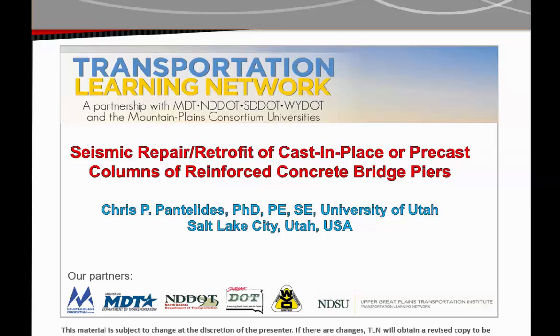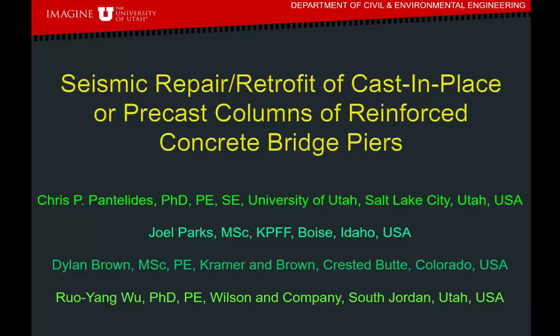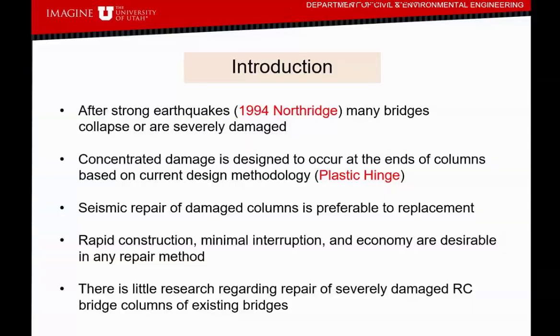With that, Dr. Panolides, I'll turn the presentation over to you. Thanks, Chris. I appreciate this opportunity through the Transportation Learning Network. I'm here today to present findings from two research projects sponsored by the Mountain Plains Consortium. First, I want to thank my graduate students: former graduate students Joel Parks, who works at KPFF in Boise, Idaho; Dylan Brown at Kramer & Brown in Presbyte, Colorado; and Ruegan Wu at Wilson & Company in South Jordan, Utah.